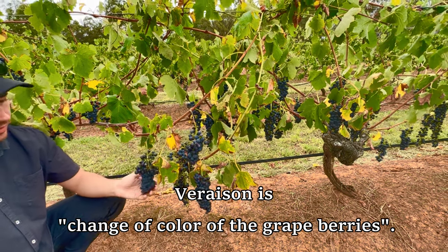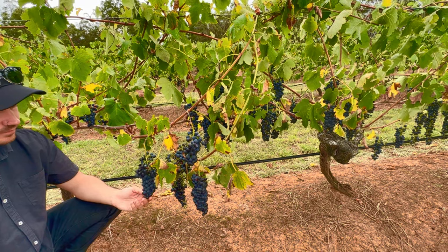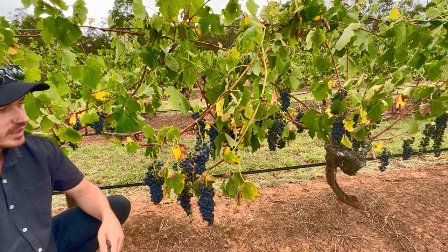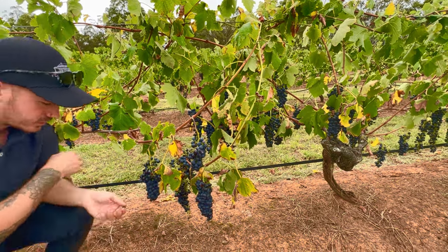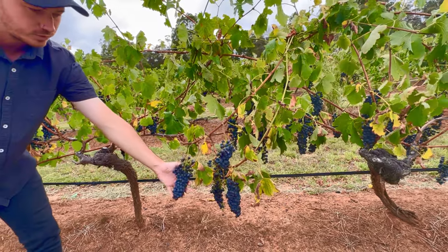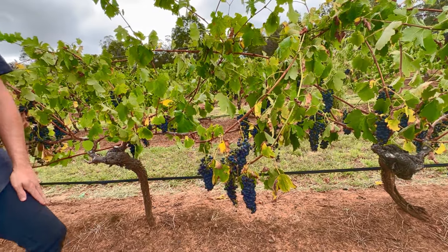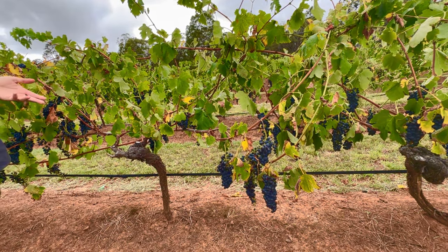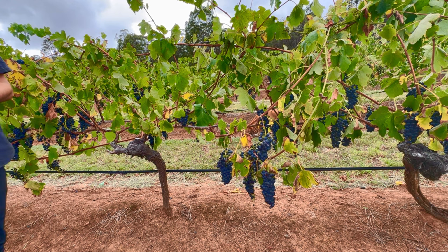Shiraz only comes from this type of grape. The Shiraz grapevine creates the Shiraz grapes, which creates the Shiraz wine. We name the wine after the grape. In France they might name it differently — for example, some regional naming conventions differ.